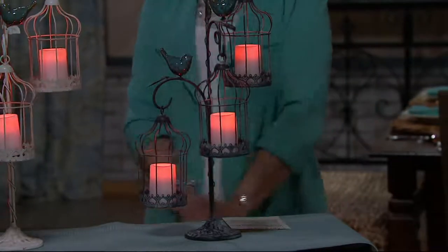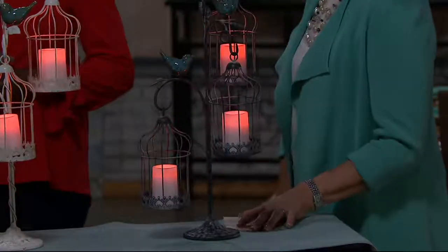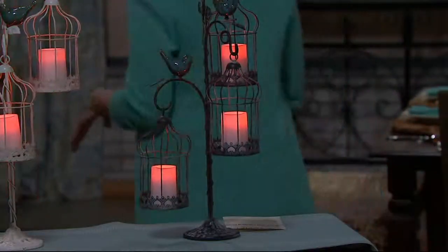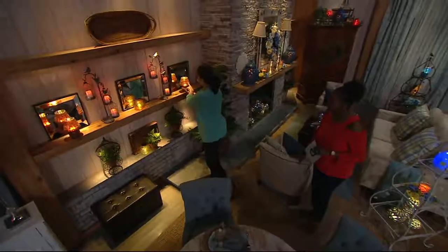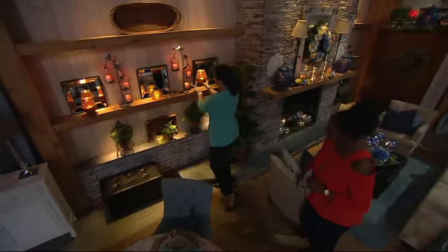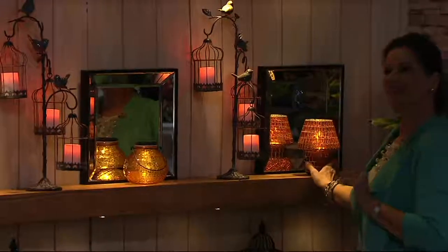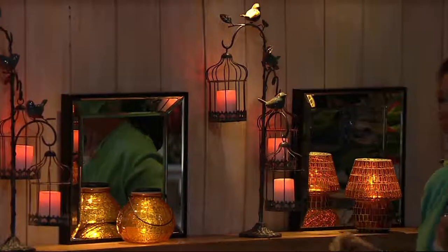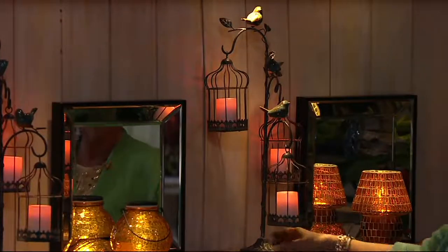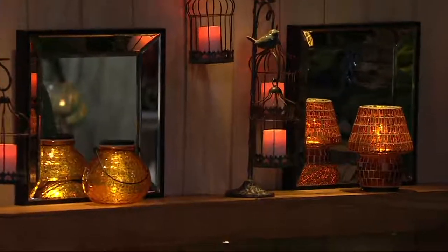We showed you these over on the mantle — look at how they bring this beautiful dramatic height. I love the warmth of the amber here, and you can see how it is a warm amber glow. For those of you that love birds and love bringing beautiful nature-inspired pieces into your home, there's something so special about this. The white is sold out.